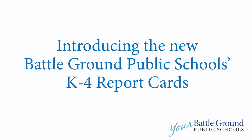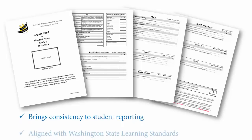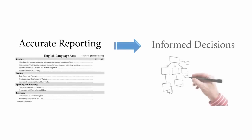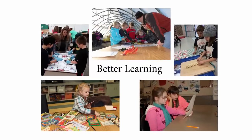Battleground Public Schools has a new report card for students in kindergarten through fourth grades. The new report card brings consistency to student reporting, is aligned with the new Washington State Learning Standards, and is designed to be user-friendly for teachers, parents, and students. We believe that accurate reporting leads to informed decisions and results in better student learning. Let's take a few moments to review the new report card.